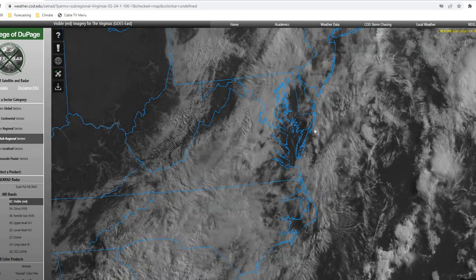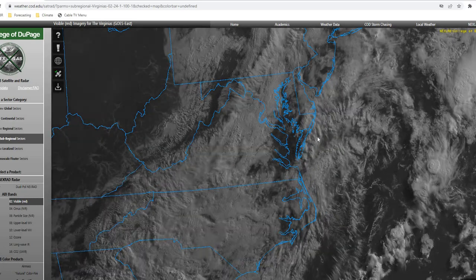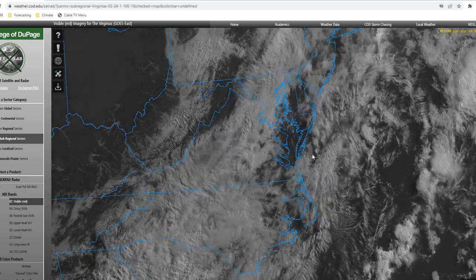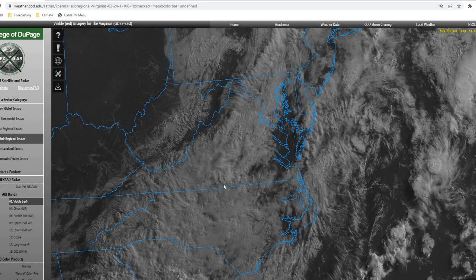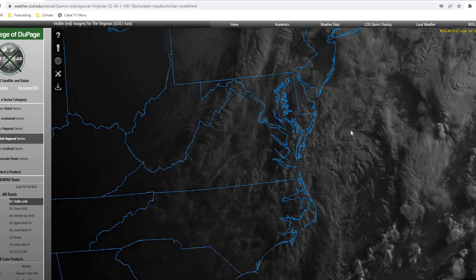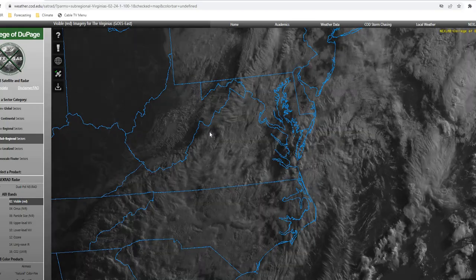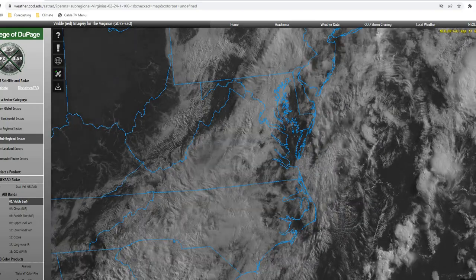Now looking at our visible satellite imagery, you can see we're going to be seeing a pocket of mainly partly cloudy conditions over the next hour or so, before these upper-level clouds move back into the area. So we're going to be seeing partly to mostly cloudy conditions for the remainder of the day.